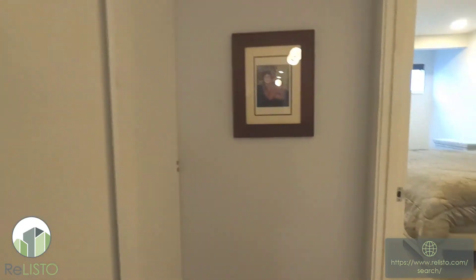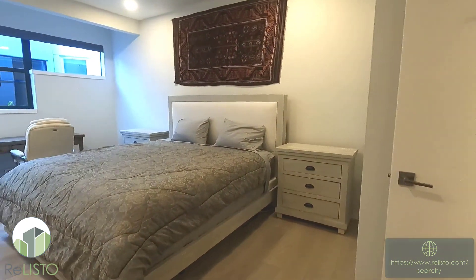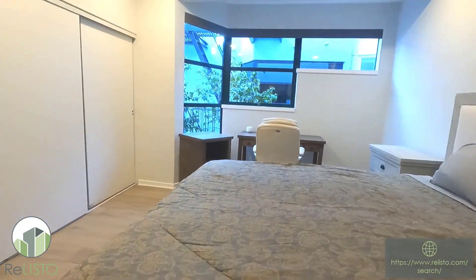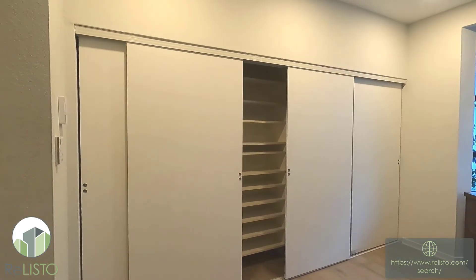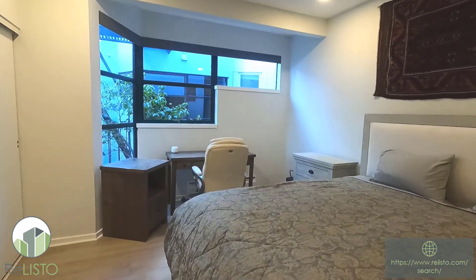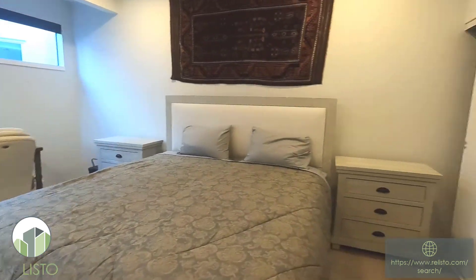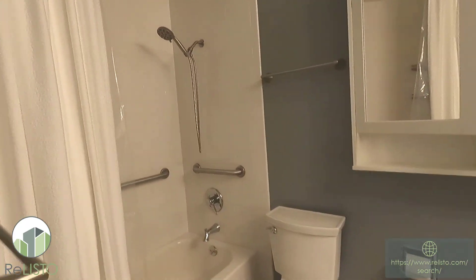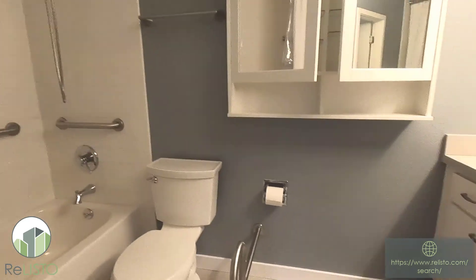Another closet. And then here we have what's set up as the master bedroom — big king-size bed, big closet space here, plus another office space for your work. And then as we turn around, we have a master bath with a tub/shower combination.